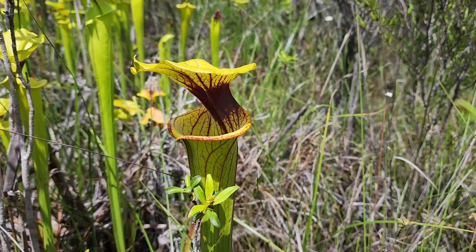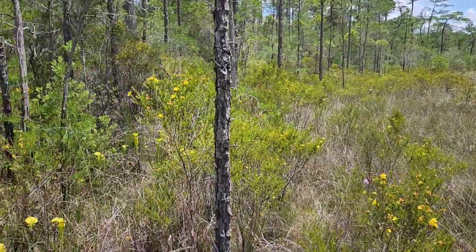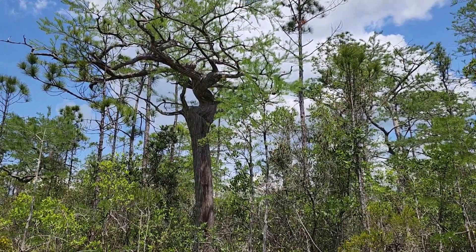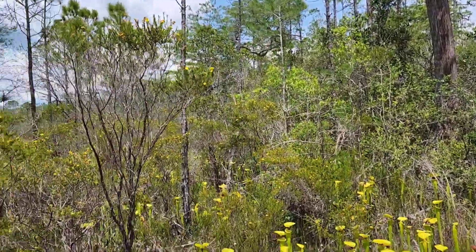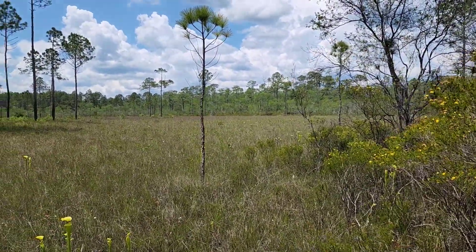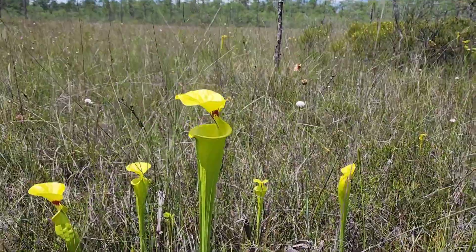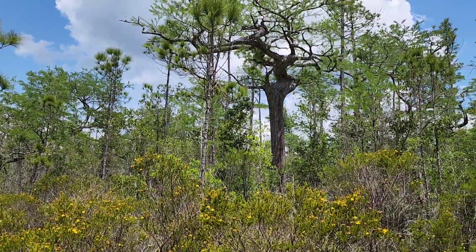Besides thousands of pitcher plants, the other thing that's botanically interesting out here are these dwarf cypress trees — look at that, it looks like a bonsai. They rim this entire seepage slope all the way around. Weird little bonsai cypresses — it's a perfect accent to these guys. It's a beautiful wet prairie rimmed with dwarf cypresses that are probably centuries old.